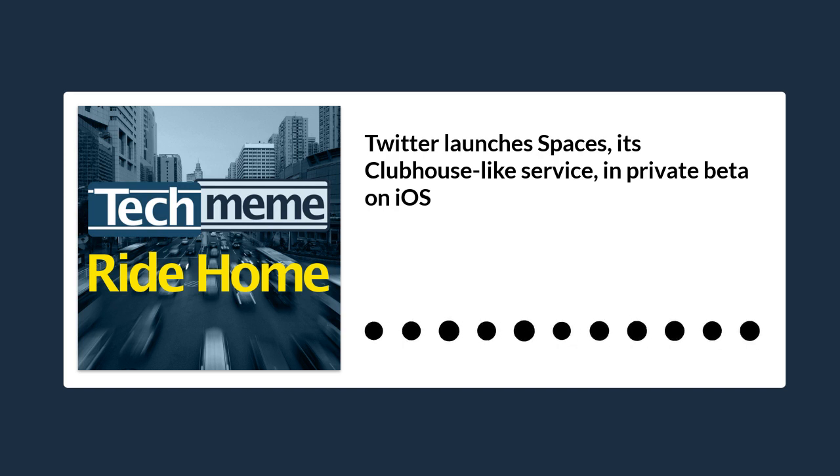There are two ways to create a Space, Twitter says. You can either press and hold the Compose button in the lower right corner of the screen, or you can create a Space through the Fleet creation screen by swiping right. Hosts on Spaces will also be able to invite people to join a Space through DMs, by tweeting links, or by sharing a link elsewhere.